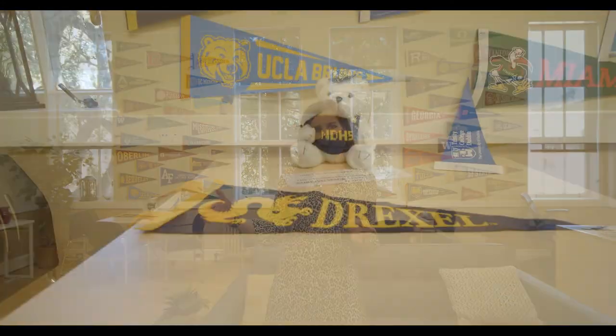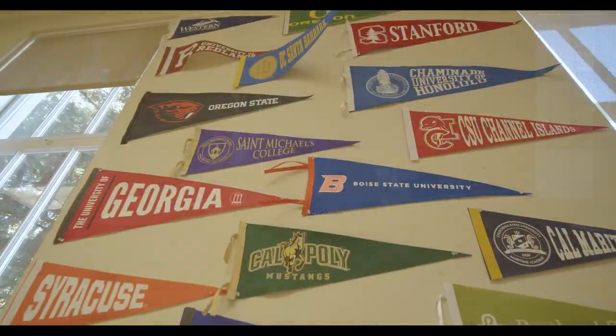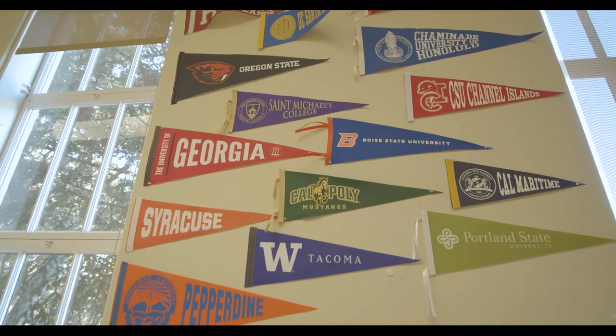This is our counseling center. Each freshman is assigned a counselor and they have that same counselor for their four years here at Notre Dame. We also have a full-time college counselor to assist students with their whole college application process. A hundred percent of our students are accepted into a four-year university. A hundred percent of our students go on to college.